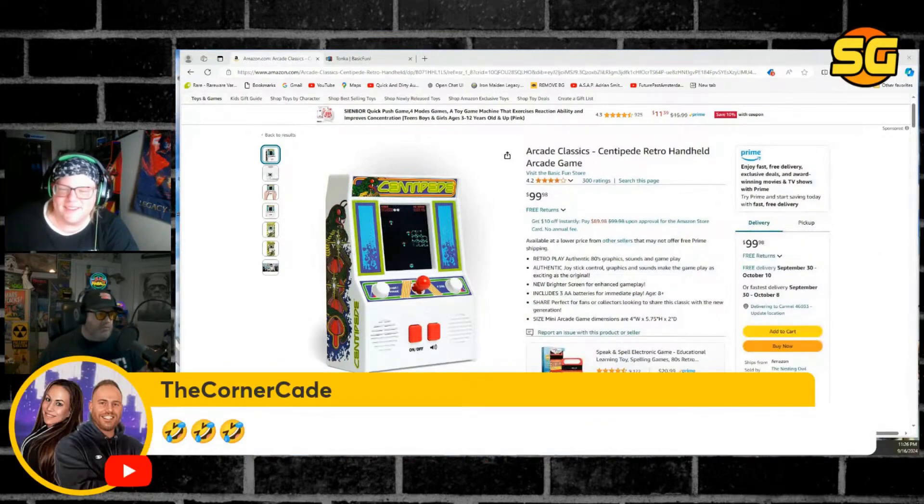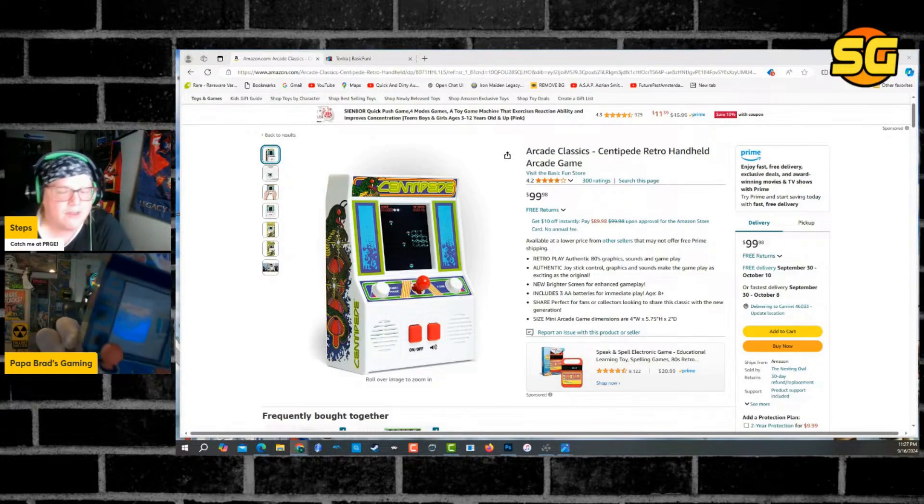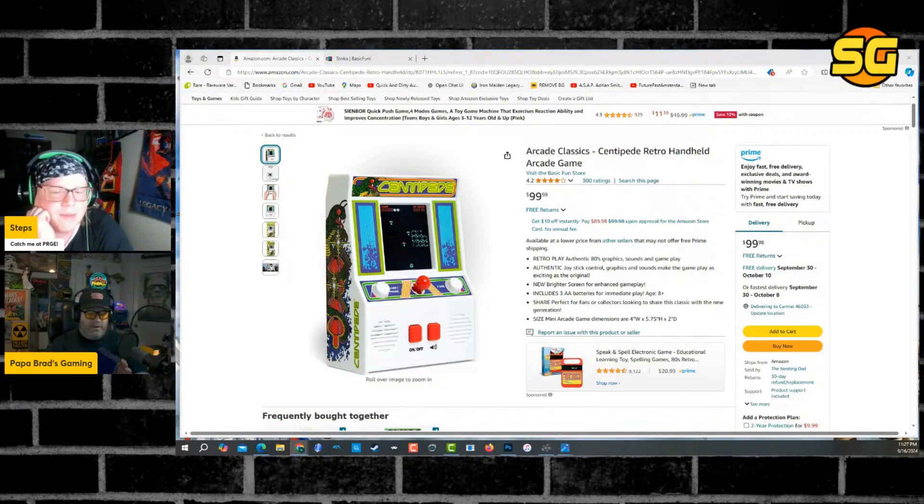This is what Basic Fun makes — this thing right here. I don't own a Centipede cab but I love Centipede. I do have an iArcade which I play Centipede with Glenn's trackball, and it plays great. I'm very happy with it.